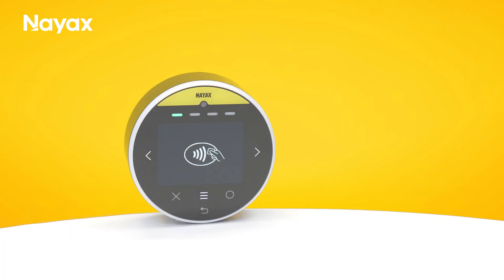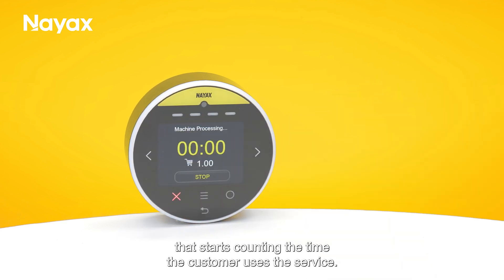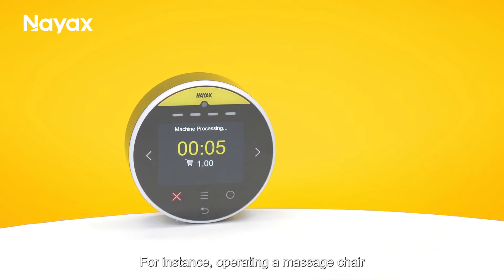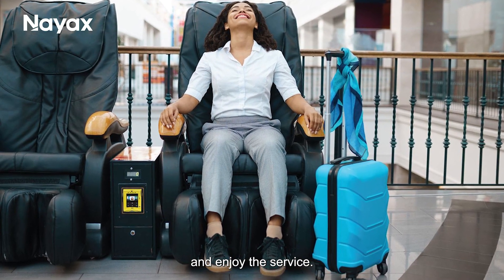The pay-as-you-go mode begins when the customer presents their card, triggering a clock that starts counting the time the customer uses the service. The customer can use the stop button to end the session and pay accordingly. For instance, operating a massage chair allows customers to pre-authorize payment and enjoy the service.